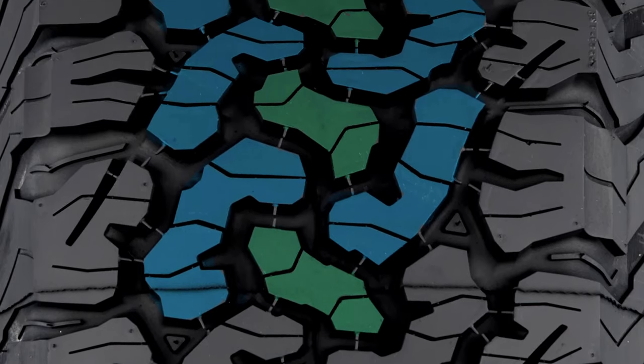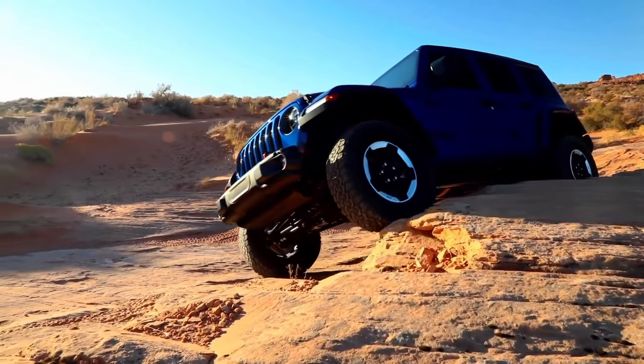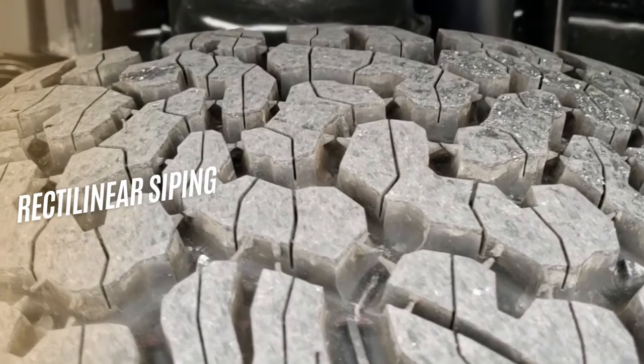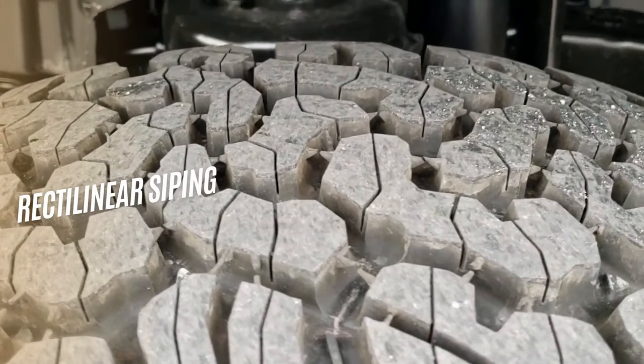Moreover, the tire's interlocking design creates an exceptional balance of lateral and longitudinal traction, ensuring a firm grip on rocky surfaces, while its full-depth sipes split open all the way down to the base to enhance biting efficacy.